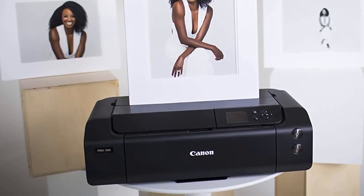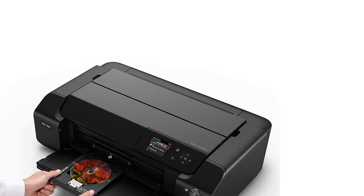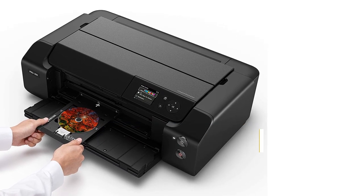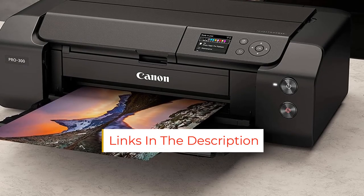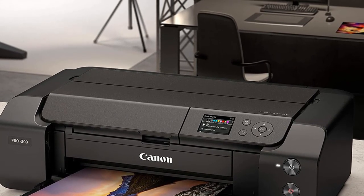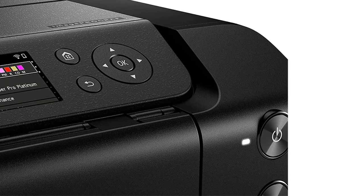Its printing speed is slow, taking over two minutes to print a 4x6 photo, though this is part of the cost of high-quality photos. It supports borderless printing in various paper sizes up to 13x19. Connectivity options include Wi-Fi, USB, and Ethernet, and there's support for Apple AirPrint and Mopria Print Service, so you can easily print from your Apple and Android devices without installing any drivers or a third-party app.